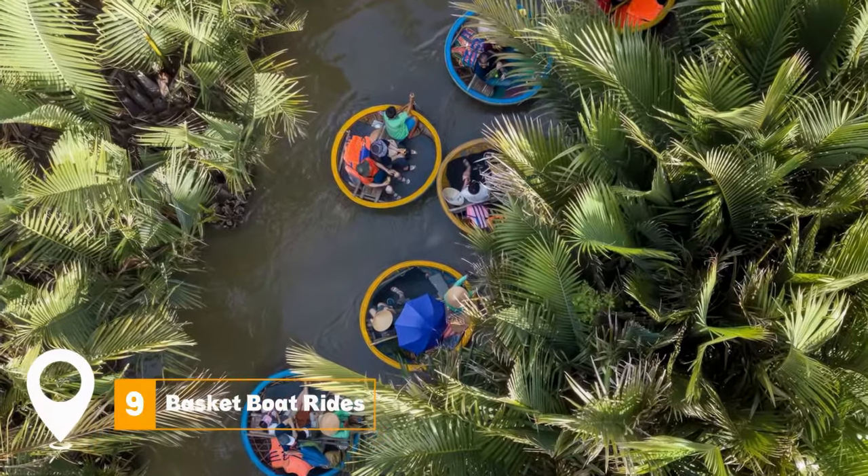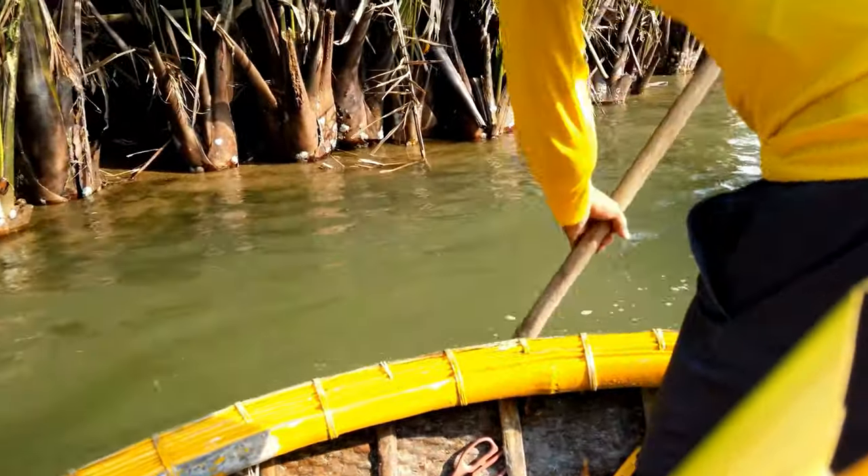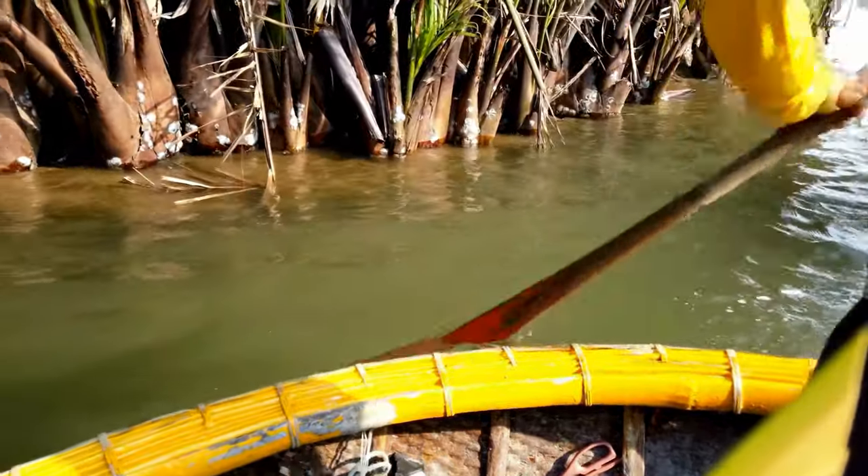At number nine, we have basket boat rides. These traditional Vietnamese boats offer a unique way to explore the local waterways. It's a fun and authentic experience, often combined with fishing demonstrations and beautiful views of the countryside.